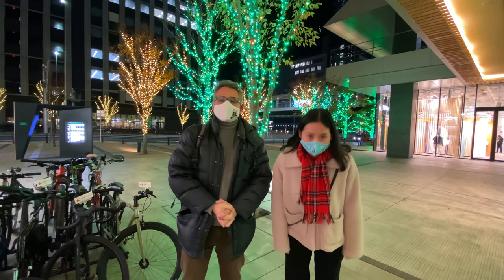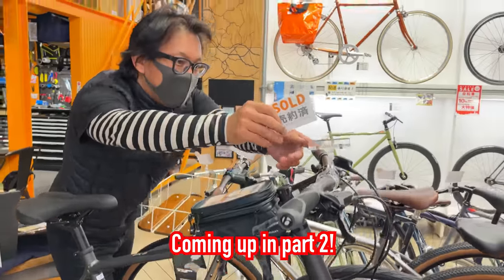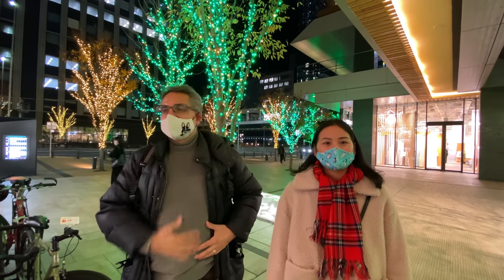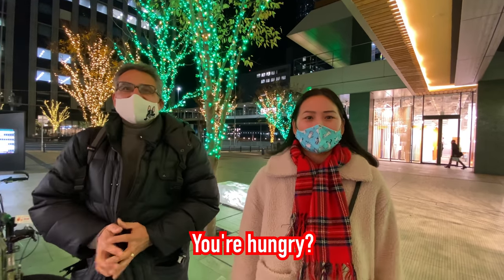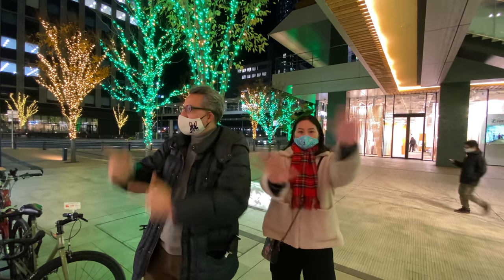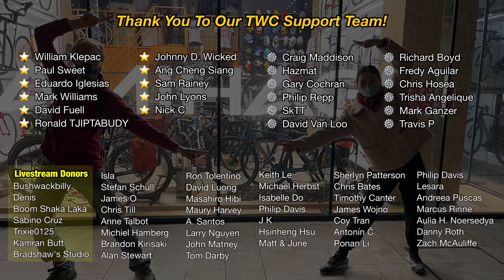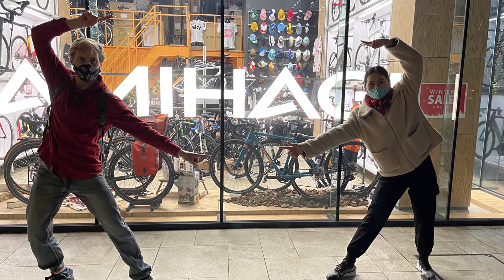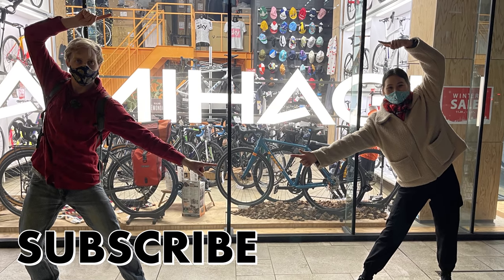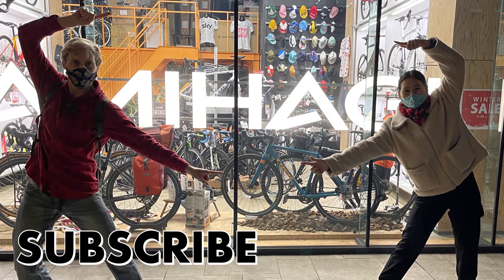Alright guys, we're going to finish up this video here because it's getting a little bit long, but I think Victor has made up his mind and we're going to go and move forward and purchase the bike. We're going to continue this in a separate video, so be sure to check out the video on Victor's channel — I'll link that up above. Go check out his channel, the second video coming up soon. Be sure to subscribe and stay tuned. Thanks for watching guys — we'll see you next time here on TuaCruz. Bye bye!